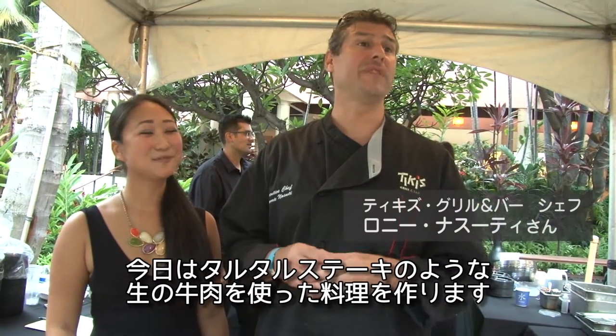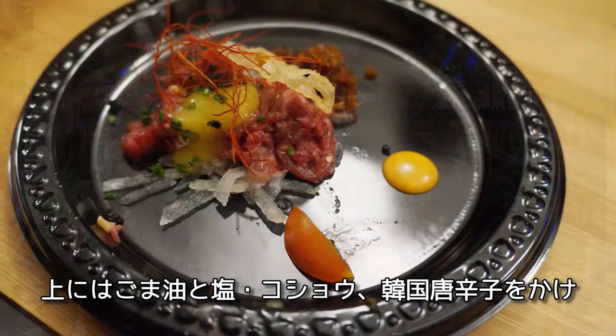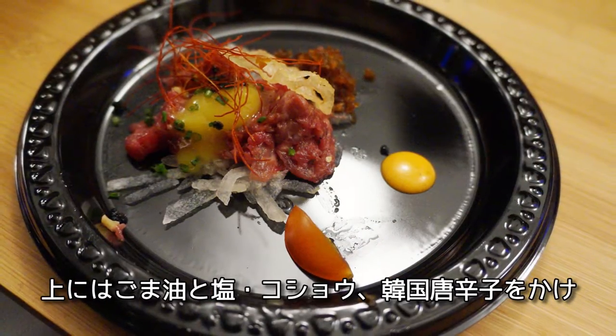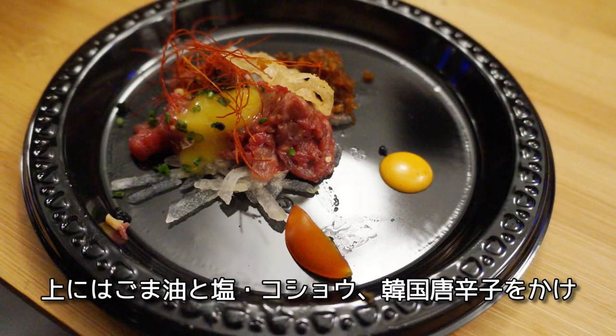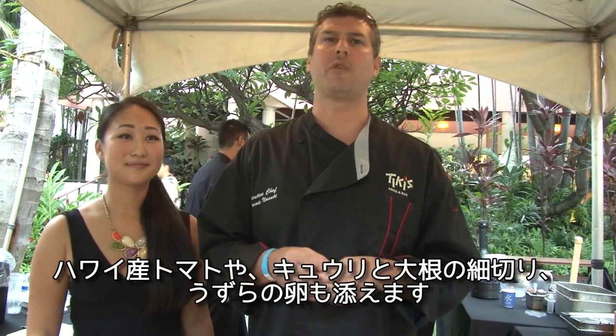We're doing a raw beef dish. It's kind of like tartare — it's called yuke. It's a Korean dish. It has local grass-fed Big Island beef with a little bit of sesame oil, salt and pepper, Korean chili flakes, local tomatoes, and we made a soy daikon cucumber relish for it. It has a quail egg right on top. Specialty just for the Haleana Awards.